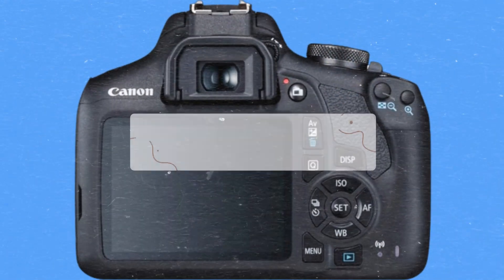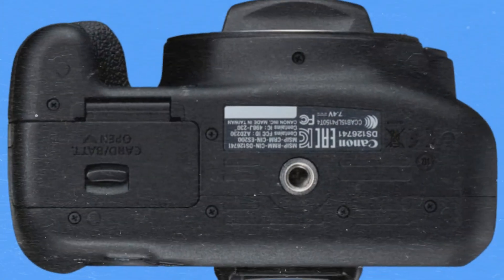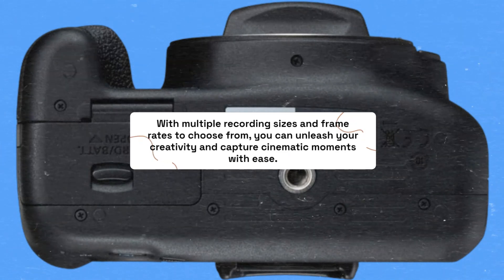But the magic doesn't stop there. The Canon EOS Rebel T7 excels in capturing breathtaking full HD videos as well. With multiple recording sizes and frame rates to choose from, you can unleash your creativity and capture cinematic moments with ease.